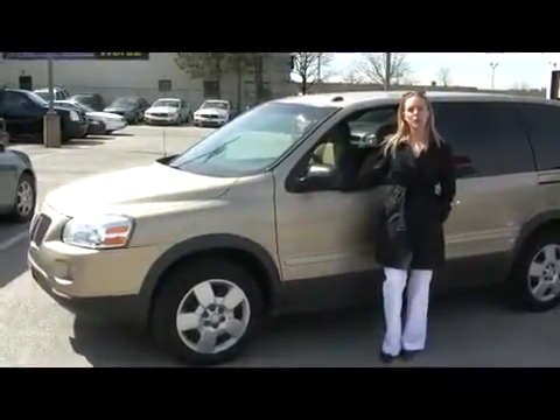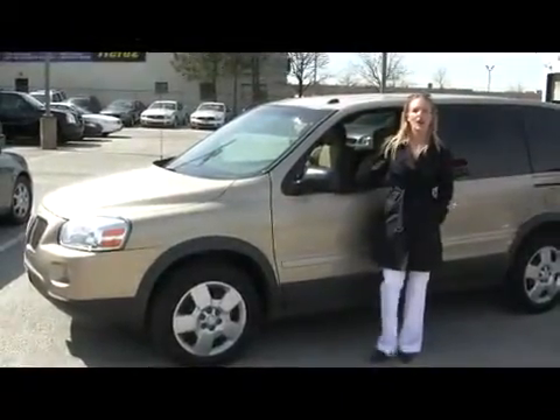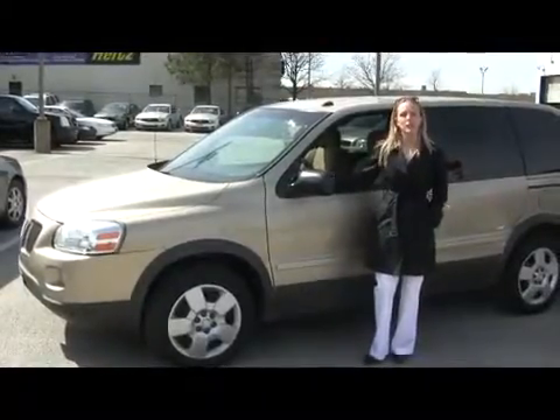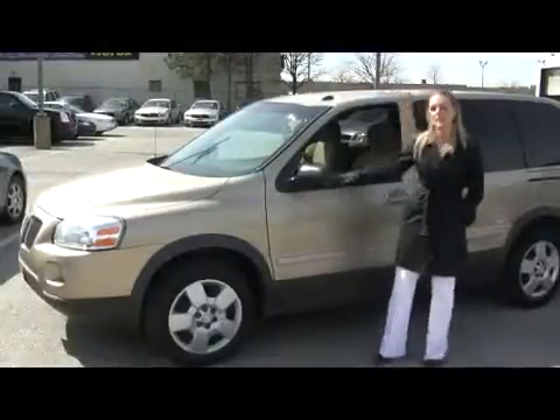Hi, Katherine here at the Applewood GM dealership in Mississauga. New to our lineup this week we have this great family van — it's a 2006 Pontiac Montana SV6.